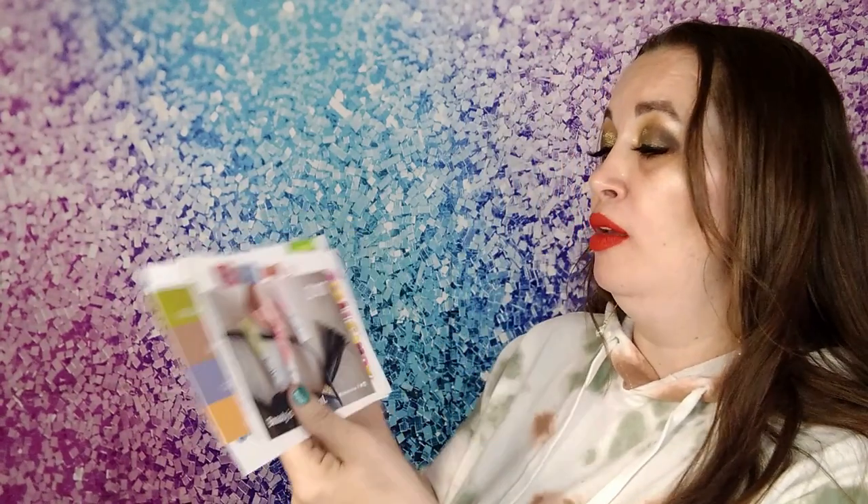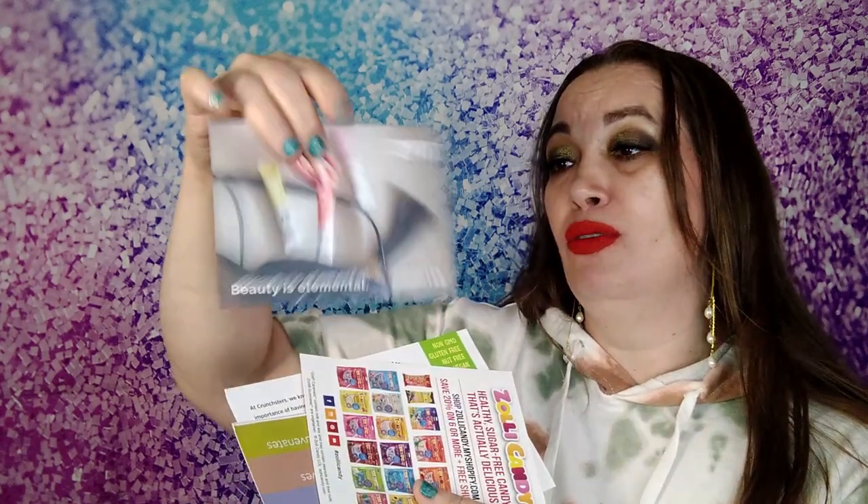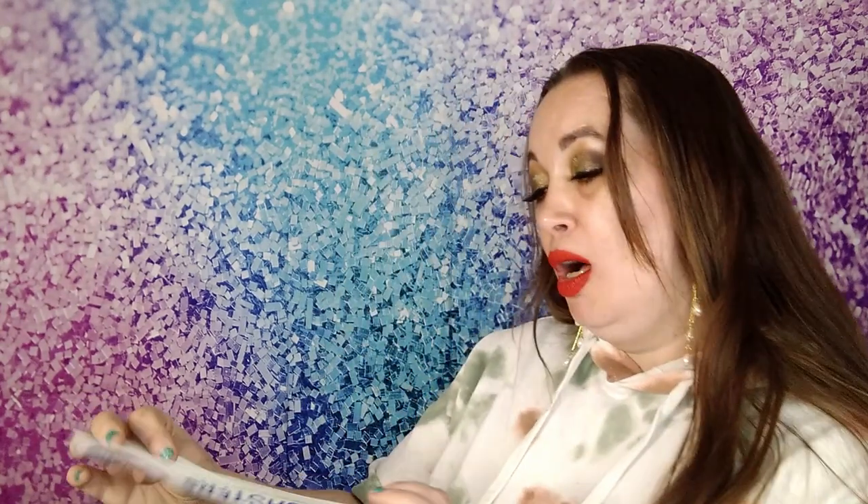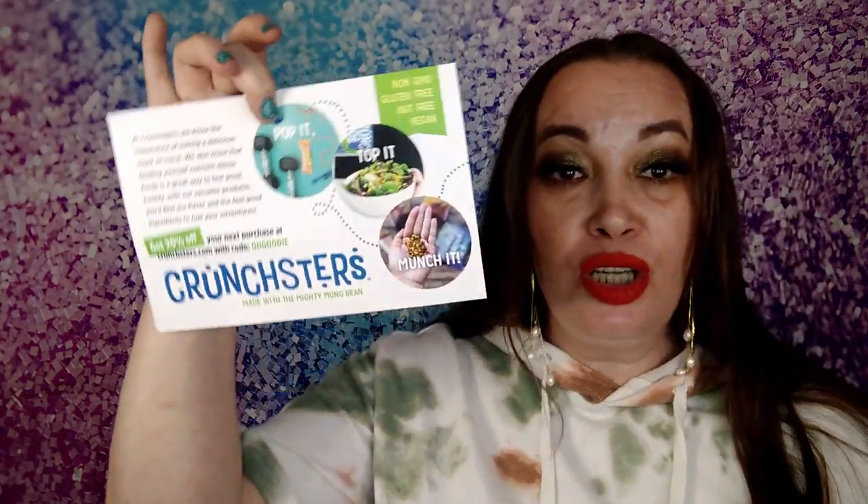The last things in this box are some inserts. There's information about the Zent Beauty Elements collagen — not a coupon, just a product card. There's info about the Zoli candy showing all their social media. There's information about the Sprayology, which I'm going to read to find out exactly what it's about. I'm getting more into wanting to be healthy and change my lifestyle. There's also info about the Crunchsters — you can put them on salads and stuff, which is awesome.